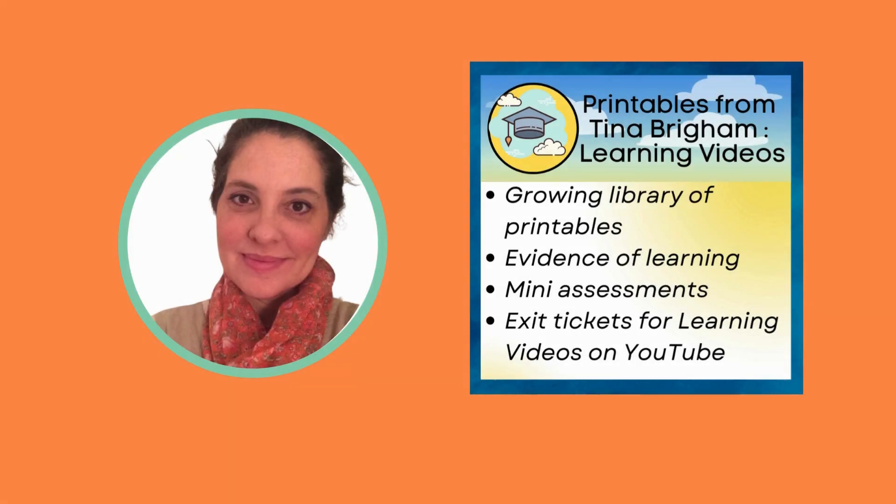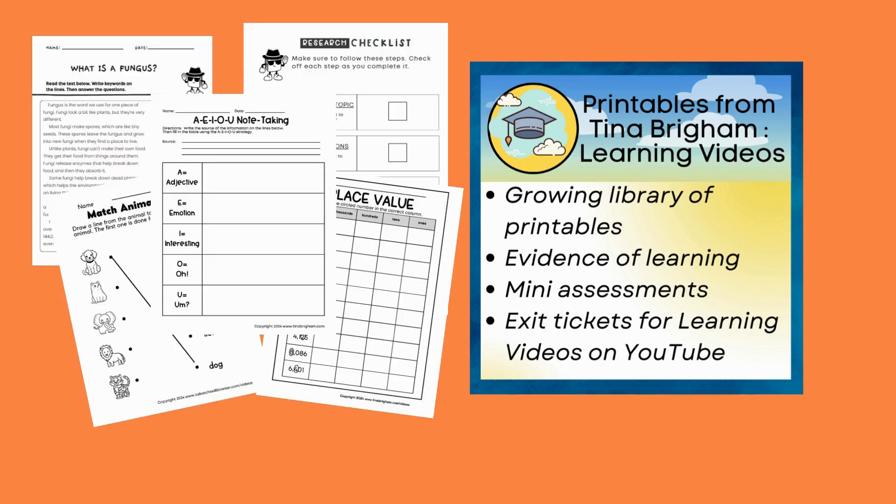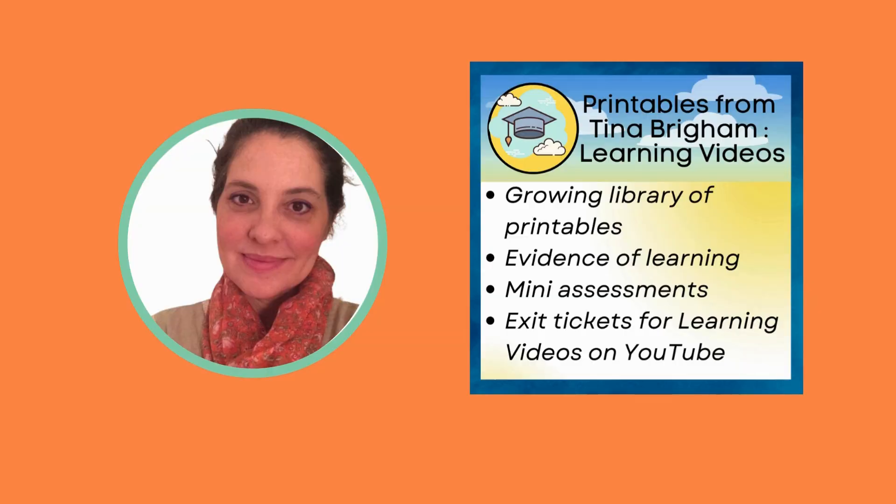Hi, I'm Tina. If you love my learning videos on YouTube, I have something special just for you — my exclusive bank of worksheets and printables designed to complement the videos on this channel. Thank you for choosing this channel for your learning journey.